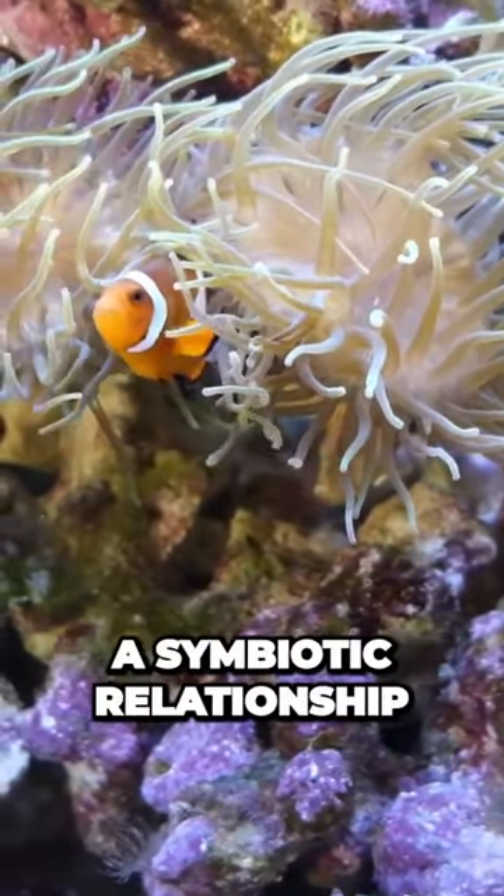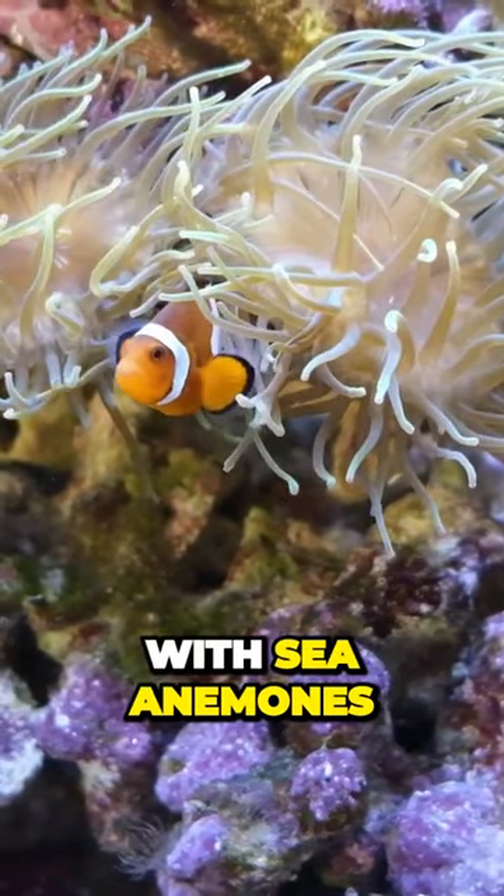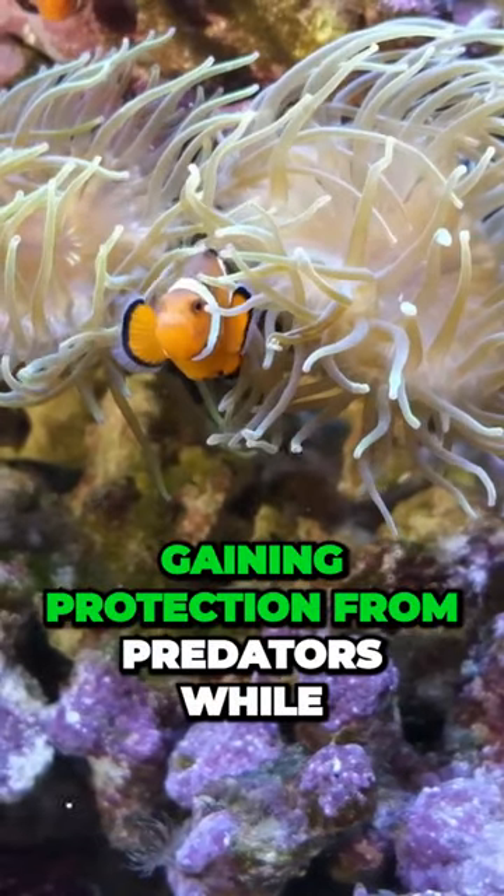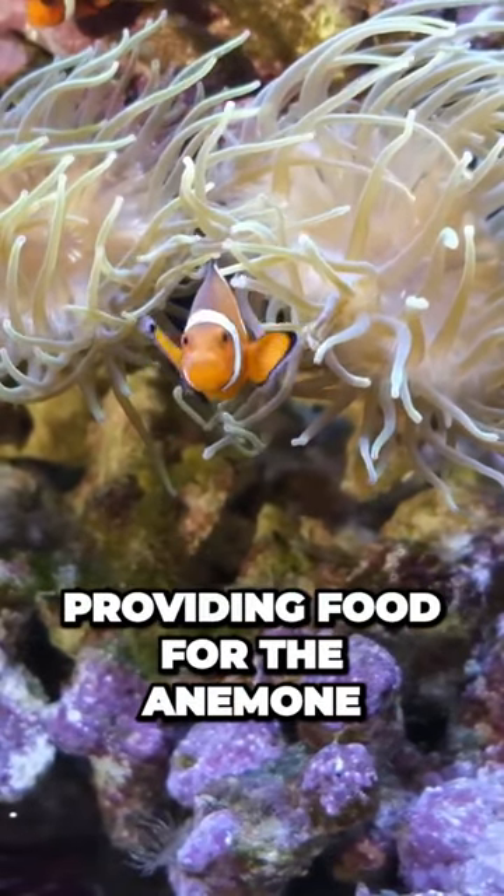Did you know that clownfish have a symbiotic relationship with sea anemones? They live among the venomous tentacles of the anemone, gaining protection from predators while providing food for the anemone.